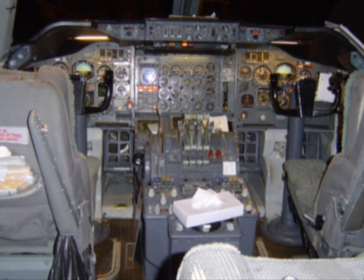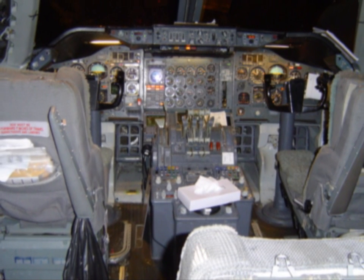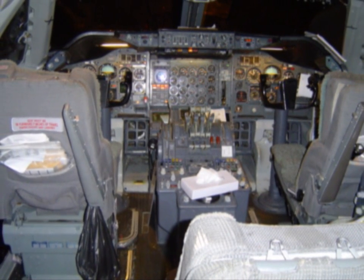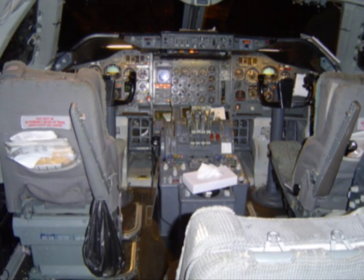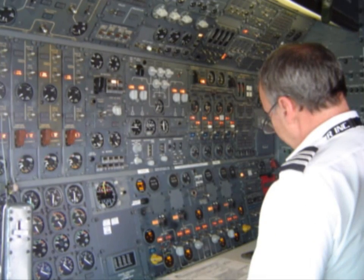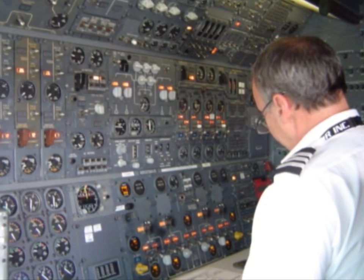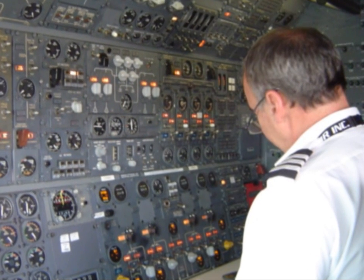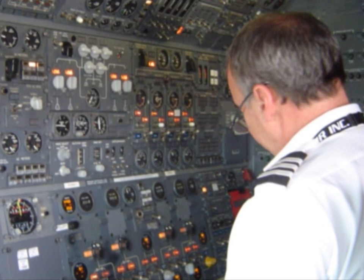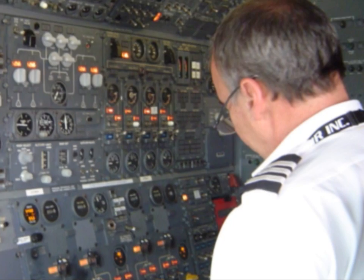Now we enter into the cockpit. On the right side is where the first officer sits, and on the left side is where the captain sits. In the seat immediately in front on the right is where the flight engineer sits — he has a busy job. He controls all the aircraft systems. My friend Joe here is at the flight engineer's panel, watching over things like fuel, electricity, hydraulics, and air conditioning. He also does the pre-flight, reads all our checklists, and does all our paperwork. I was a flight engineer about three decades ago — I'm glad there's somebody to help me. That's a tough job. Thank you, Joe.